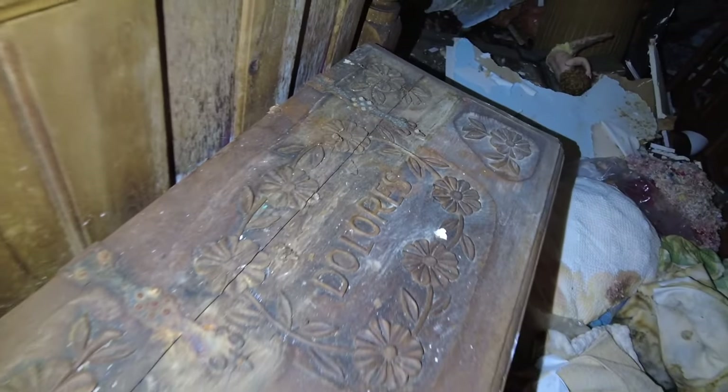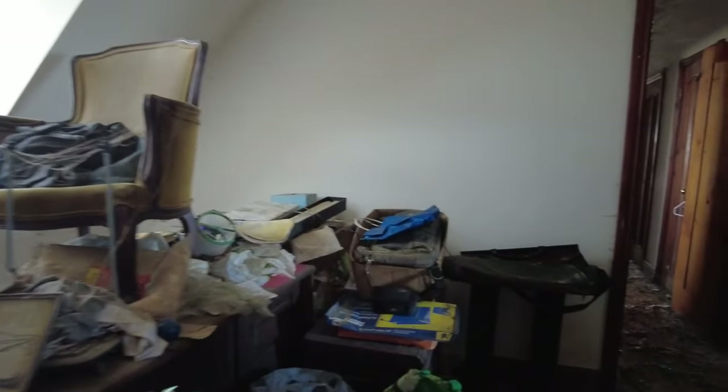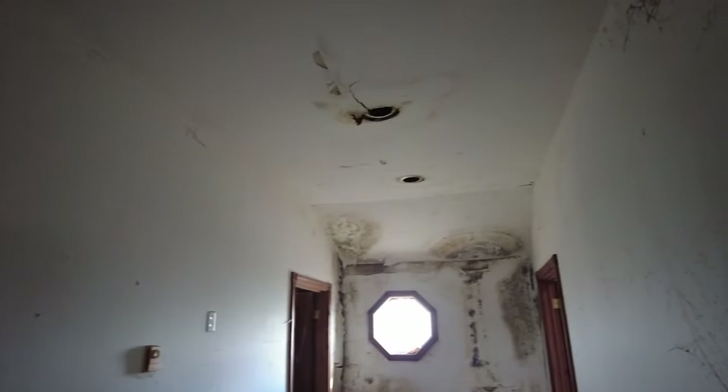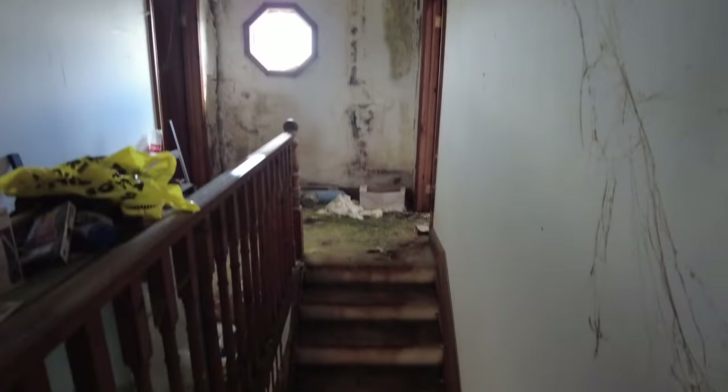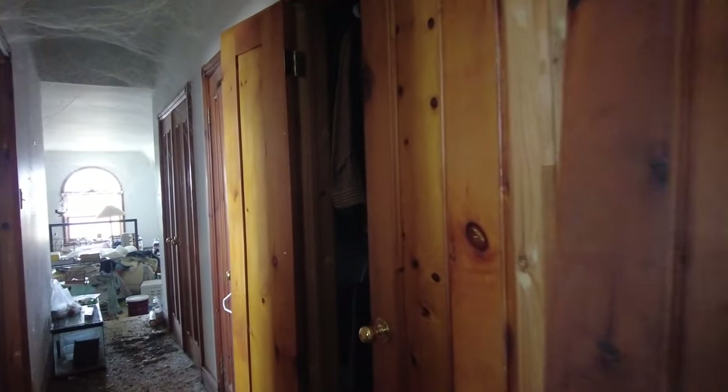It says Dolores right there, so I guess the wife's name is Dolores - the woman that lived here. I'm glad there's a lot of air flow in here, guys, because it's pretty nasty looking and smelling. A little peek down the stairs. So strange. Let me get a light going. Closet - oh, it's starting to stink. Full of clothing here. Birdcage. Lots of clothing. There's like birdseed everywhere on the floor here.